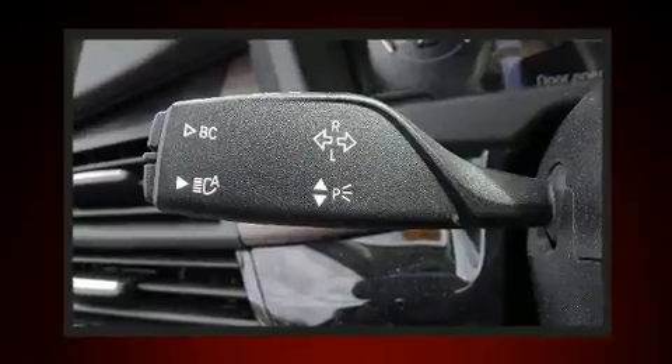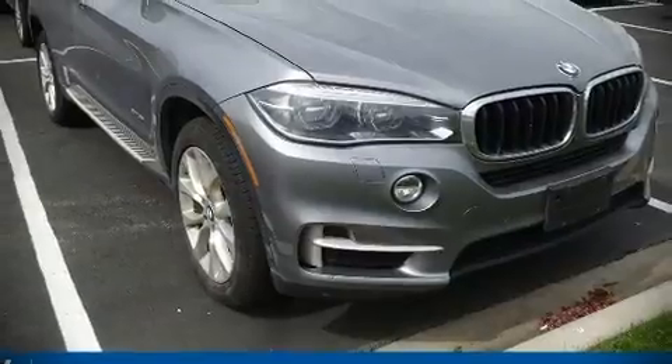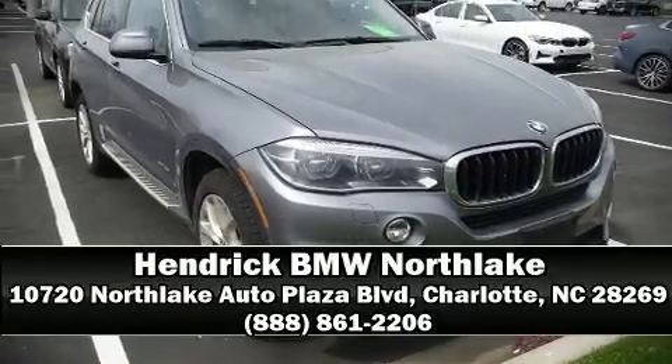A Carfax History Report indicates just one previous owner. Stop by our dealership or give us a call for more information.